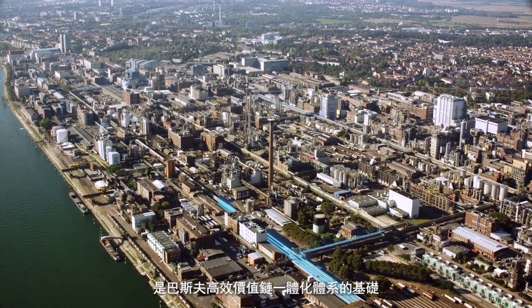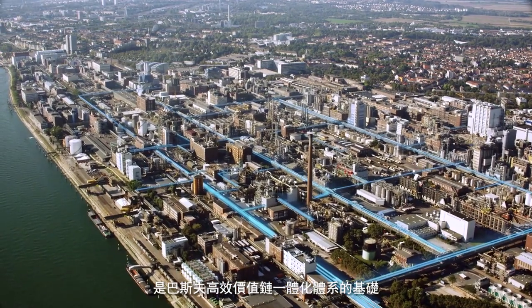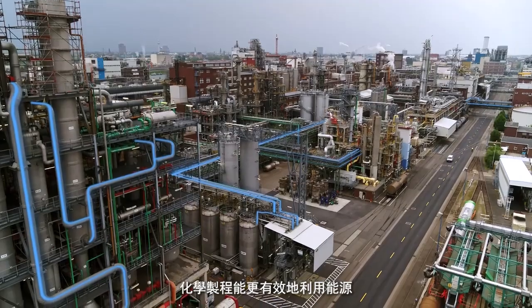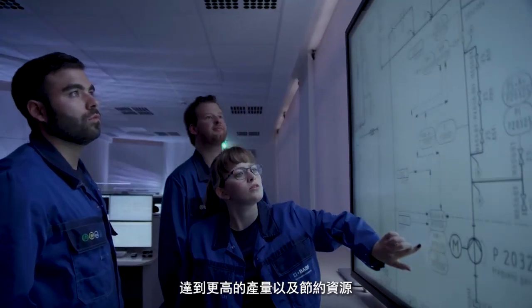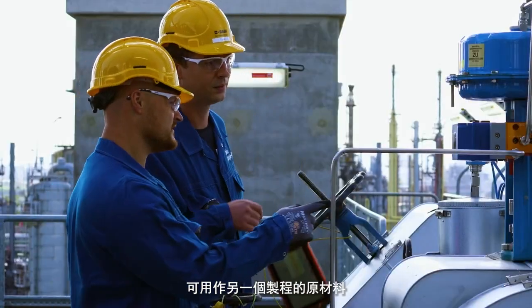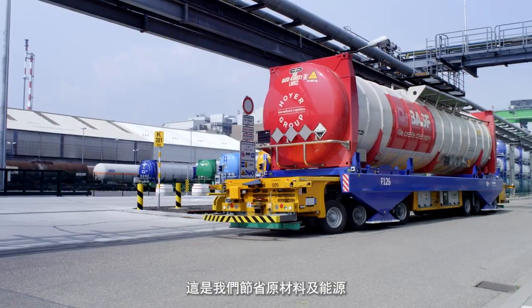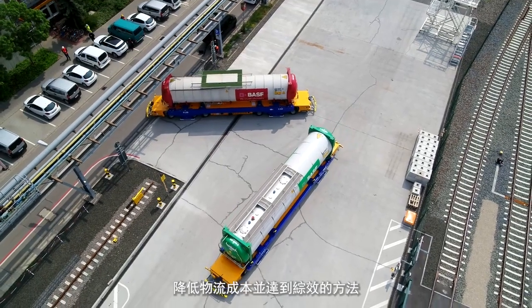The Ludwigshafen site is the cradle of BASF's Verbund system of efficient value chains. In this system, chemical processes make use of energy more efficiently, achieve higher product yields and conserve resources. Byproducts of one process are used as starting materials for another process. This is how we save raw materials and energy, minimize emissions, cut logistics costs and realize synergies.